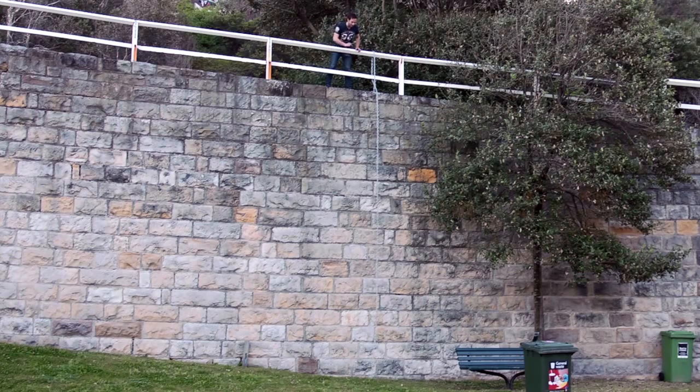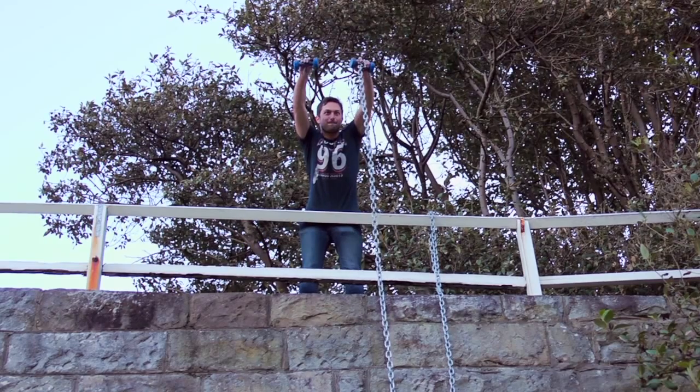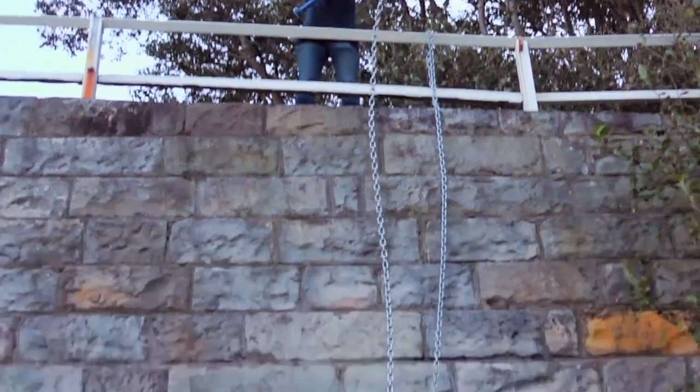Wow! Did you see that? The one connected to the chain landed just before the other free weight. I'd like to show this in slow motion so you can see that the weights are accelerating at just slightly different rates. 2... 1...